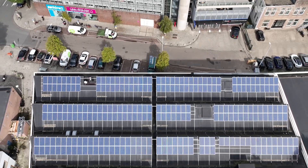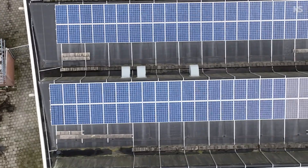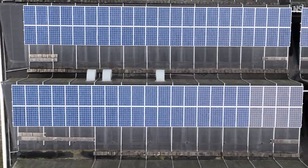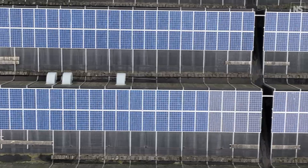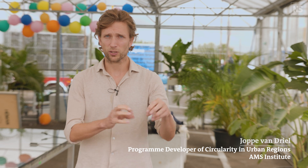We are in the midst of an accelerating energy transition, meaning we are buying solar panels at a higher pace each year. About 80-90% of those panels currently come from China. We cannot repair them, we cannot reuse them, we cannot recycle them — they're glued together.